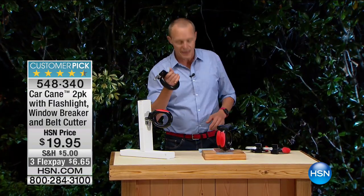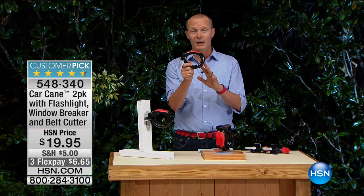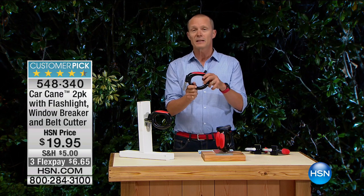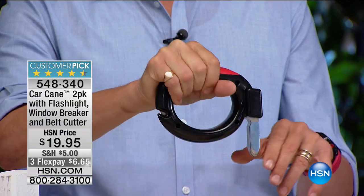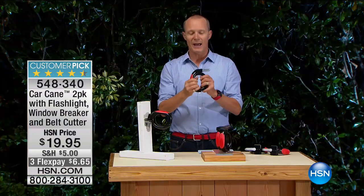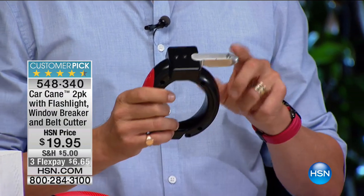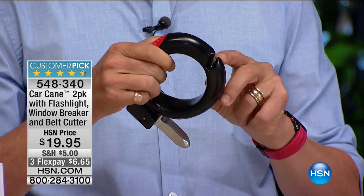This is called the Car Cane. You're getting a pack of two of these - this is flat out brilliant because it will fit into 99% of American cars. You put this into the plate on the side where the door closes, and now you've got a steady, sturdy hand to get yourself or your loved ones out of the car. On top of that, it's got built-in LED lights, it's for emergencies to break glass, and it also has a seatbelt cutter. You're getting two for less than $19.95.